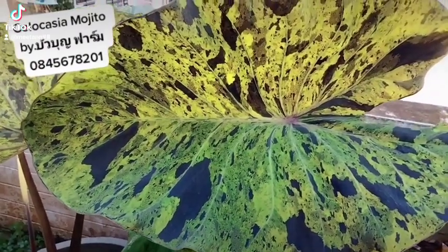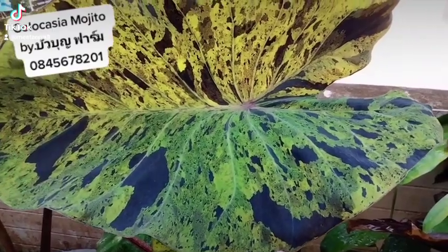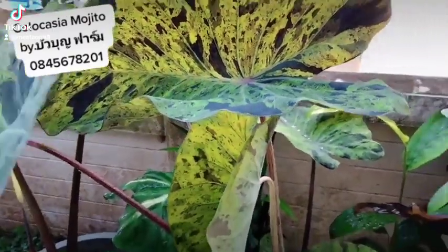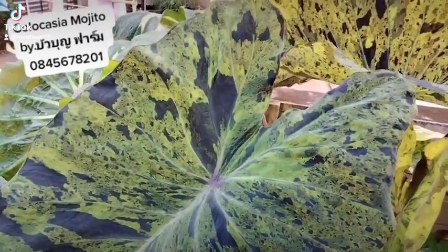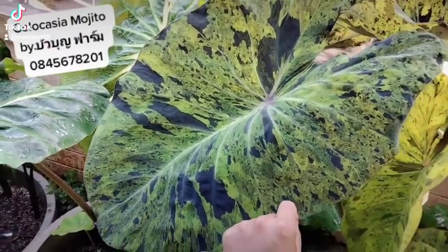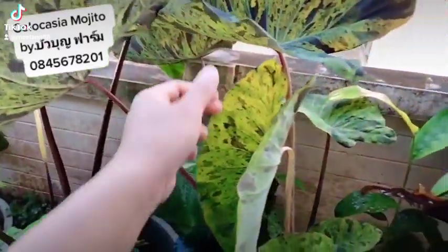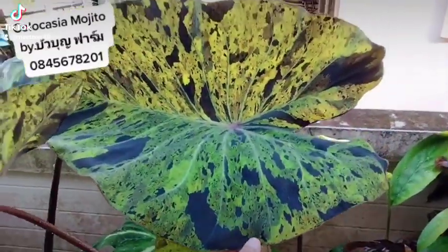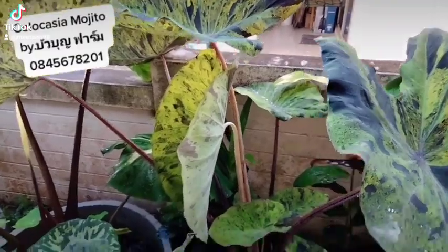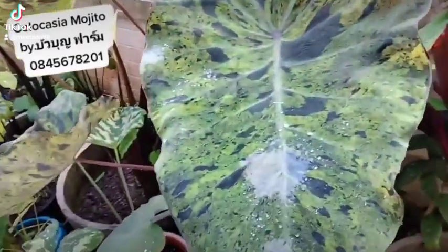Mojito is beautiful, but the price has dropped — not sure if it's because of supply or what. As for propagation, I'd say Mojito is a plant that's moderately tricky — could be hard, could be easy. There was a period where it was considered a passion plant, then it improved and has been evolving ever since.